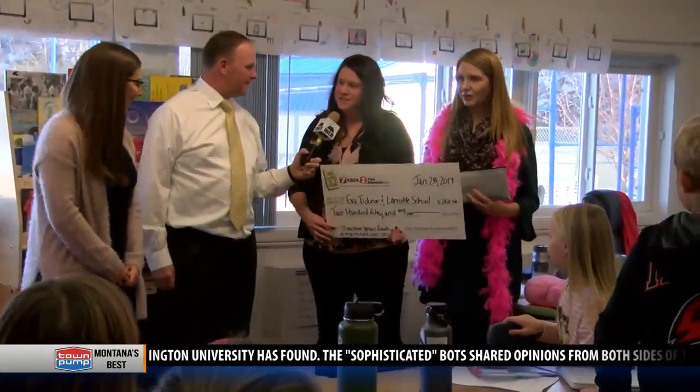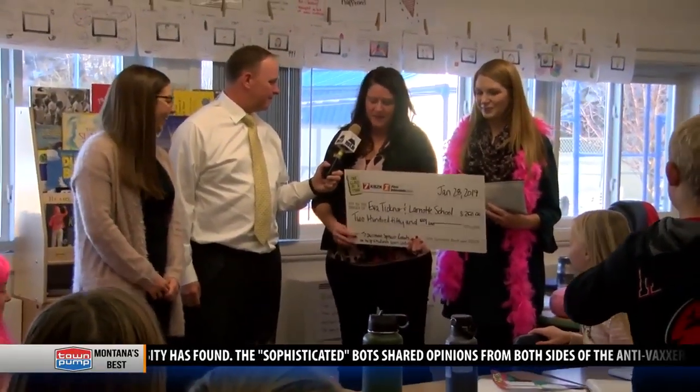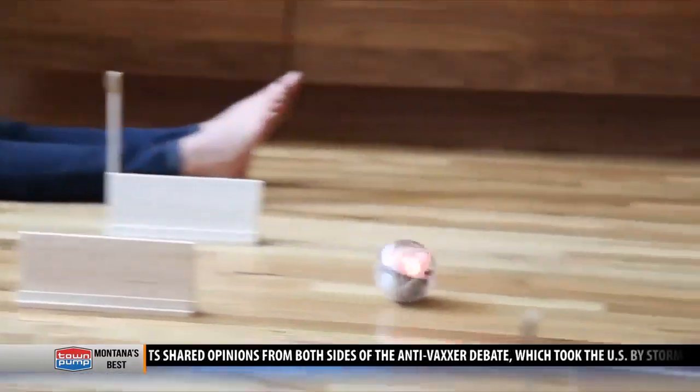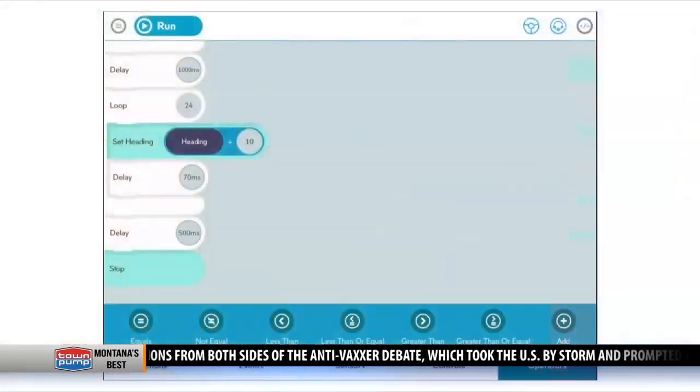On behalf of First Interstate Bank and KBZK, we'd like to present you with this check for $250 to purchase robots to help your students learn coding.